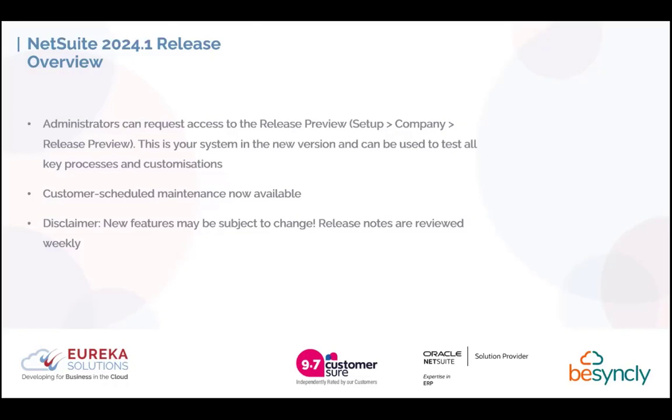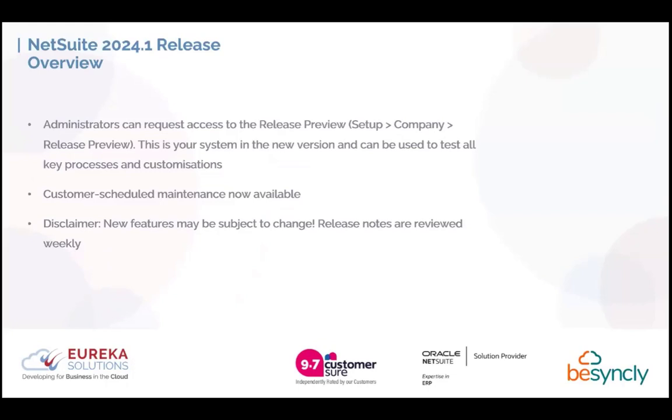Just a quick disclaimer: the new features may be subject to change. These release notes are reviewed weekly and we have seen changes week on week. There will also be a couple of enhancements that are going to be available in the US but not quite available in the UK. The only reason I'm showing them is because NetSuite have advertised and marketed them quite heavily as positive steps in the right direction. I will make you aware of which those are.